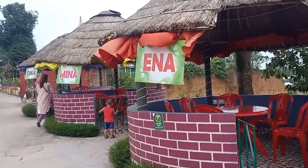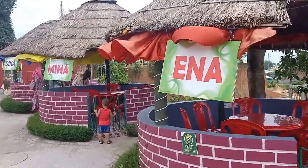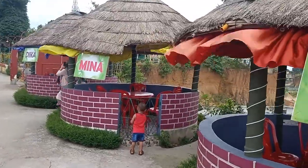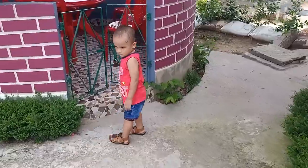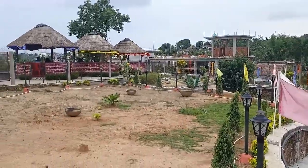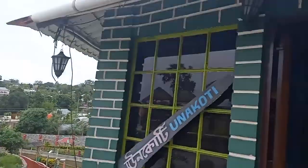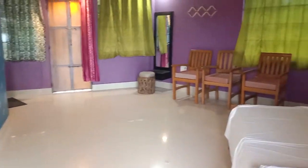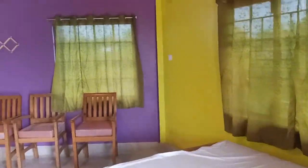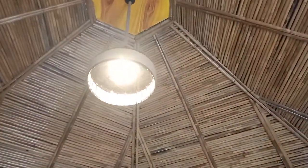Here we have a seating arrangement. This cabin's name is Ina Mina Rika. This cottage's name is Ana Koti — it's a white bamboo cottage.